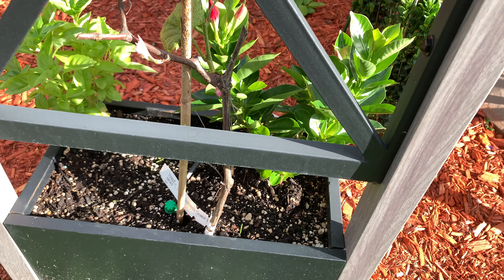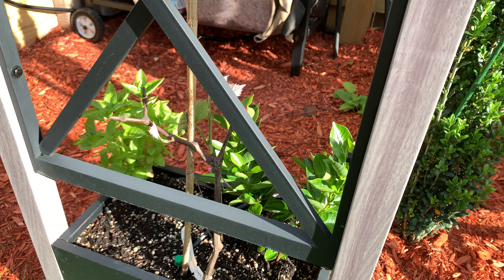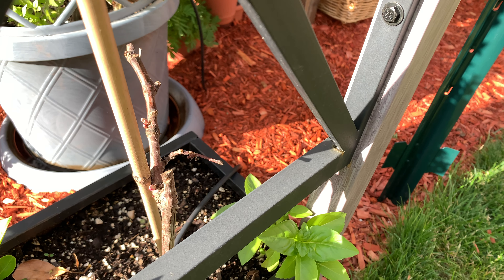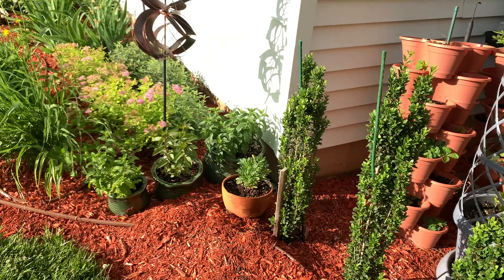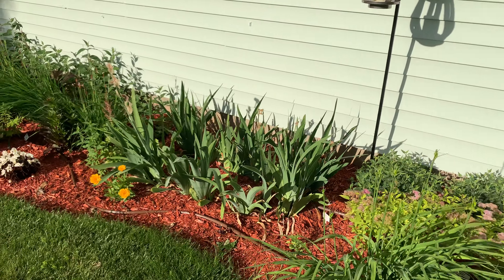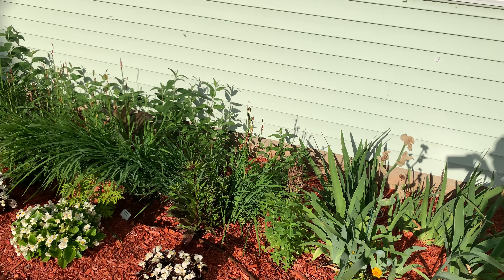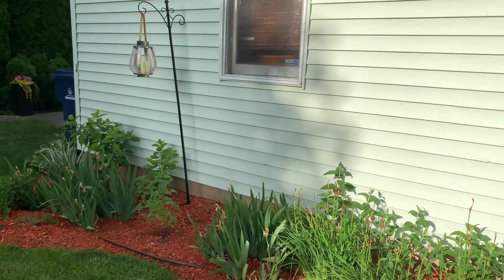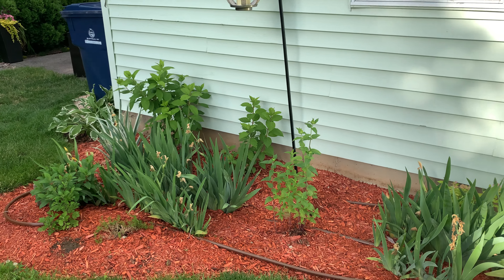These are the azaleas that we moved from the front. As soon as we placed them and added some coffee grounds, they really came right back - though I think we lost one. The reality of gardening is always there. These are the goji berries and some onions for that space, and then our herb garden.